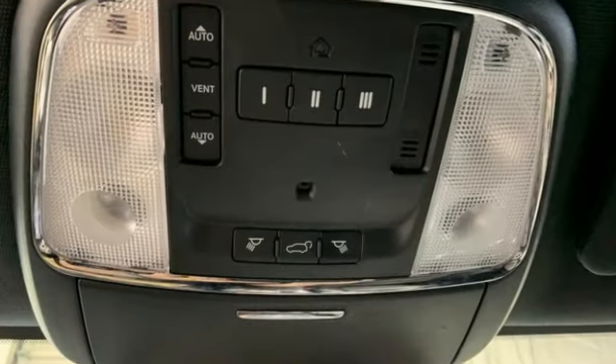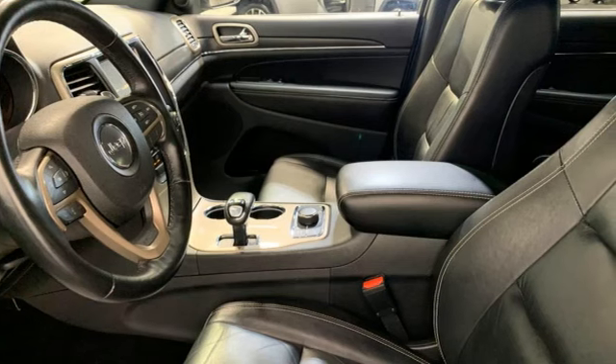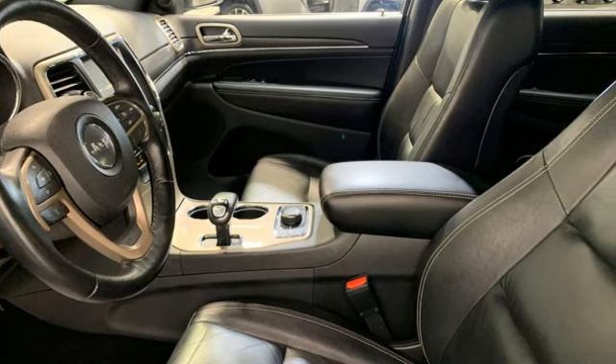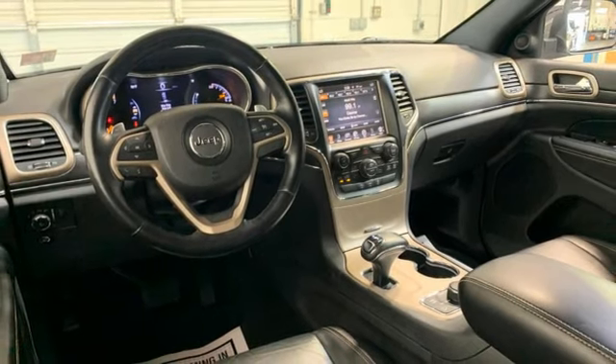A great vehicle is comprised of great features like these. Rear parking sensors, memory exterior door mirror settings, heated leather bucket seats, Bluetooth wireless audio streaming.